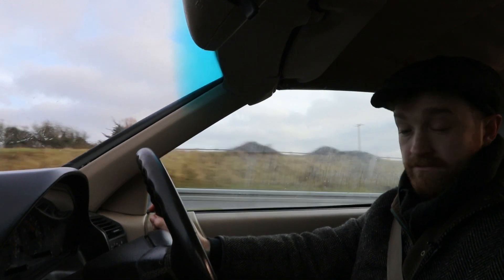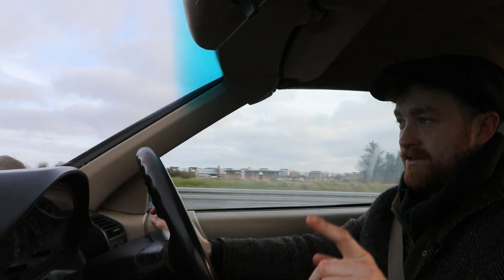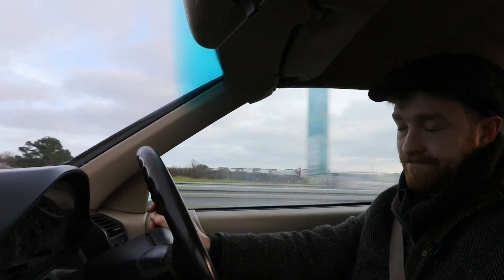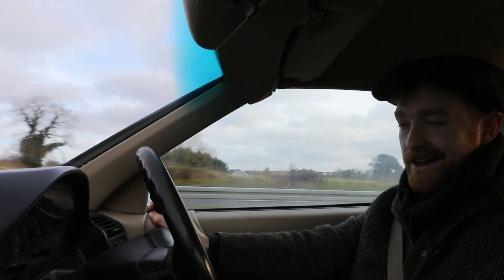I hope you enjoyed this small review of this car. At 60 mile an hour it's sitting at 2,500 revs — it just needs another gear. I don't know why there wasn't a fifth gear put into it at the time, but that's just the way it is.